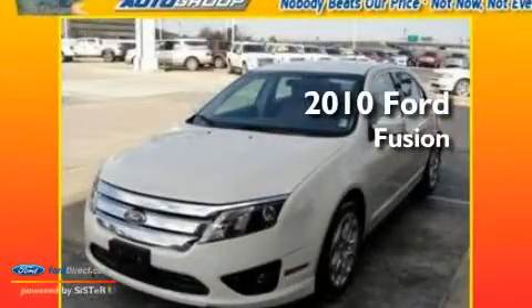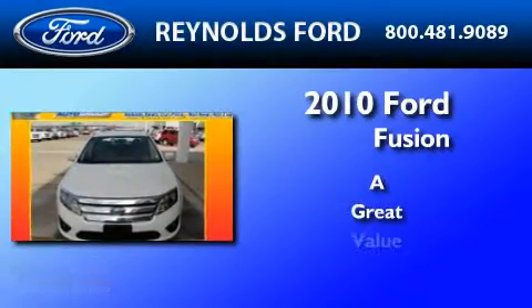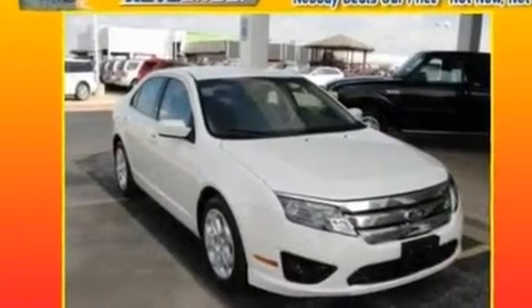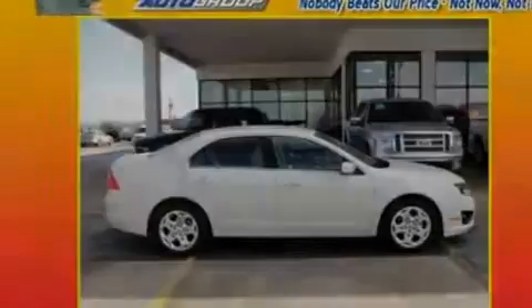This is a 2010 Ford Fusion. Its top features include cruise control, full power accessories, front and rear reading lights, and a six-speaker audio system.